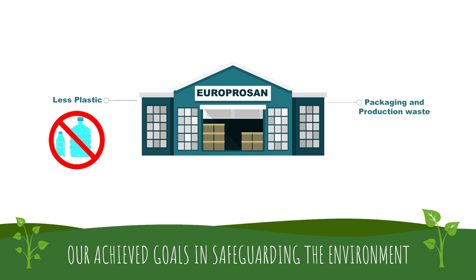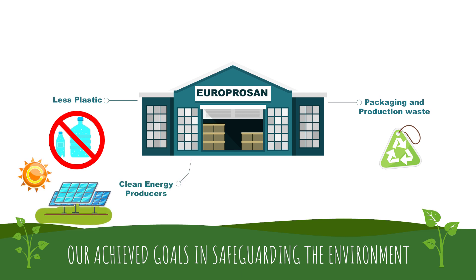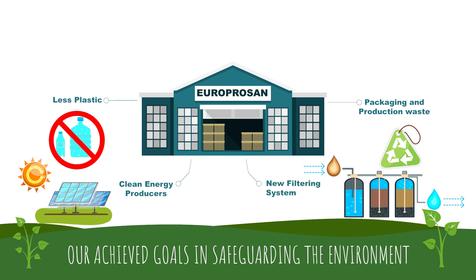In 2010 we designed a way to produce electricity through the installation of 179 kilowatt photovoltaic modules, which went operational in 2011 and have been running ever since. Several production processes have been revised, reducing the impact of plastic components in finished products.